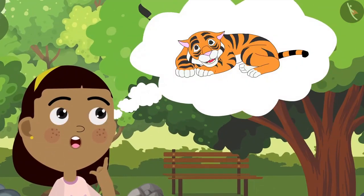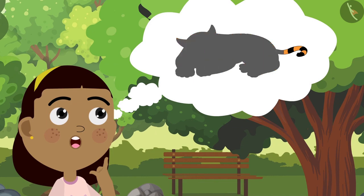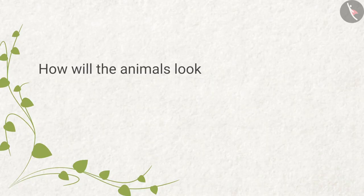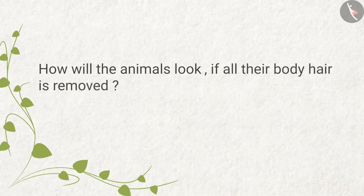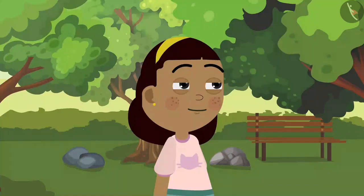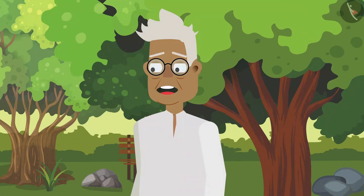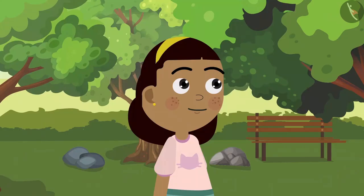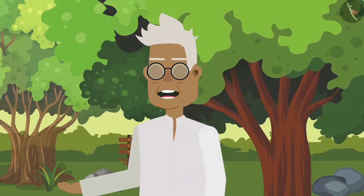Suddenly a thought pops up in Zia's mind — she thinks how would a tiger look if all its body hair were to be removed? How will animals look if all their body hair is removed? Grandpa, if we remove all the body hair from the animals, will they not look weird? Some animals might look weird, but some animals will look exactly as they are, because they do not have hair on their body.